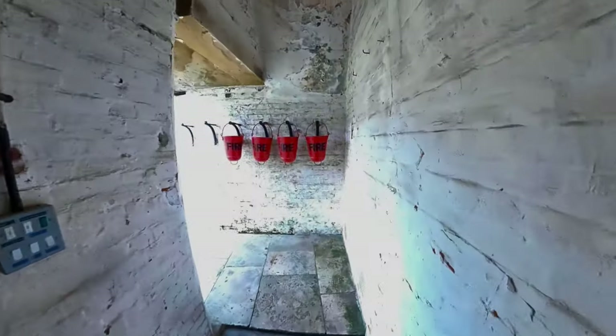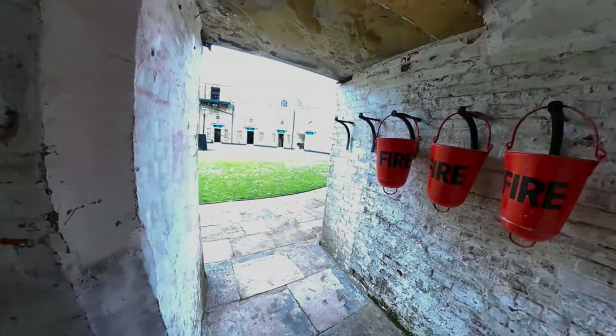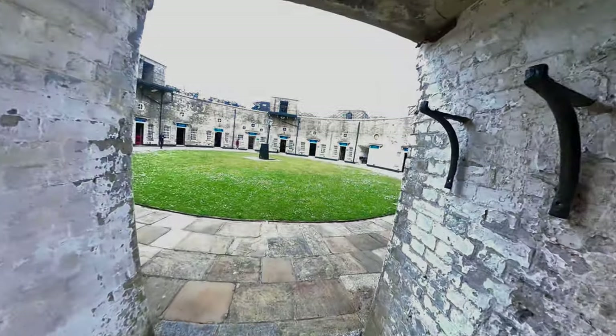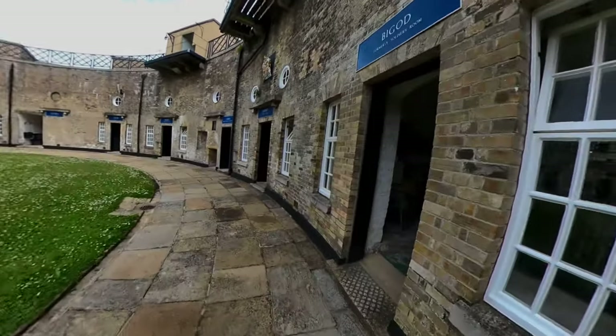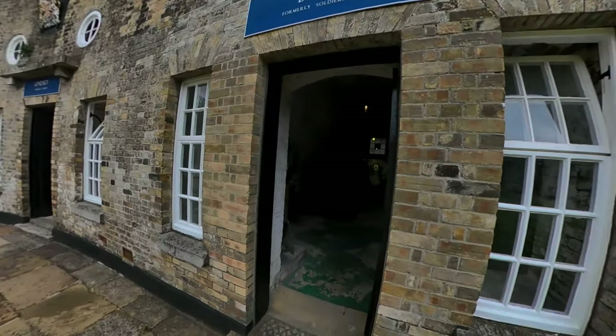Mind you though, if they were living here it would have been a lot warmer than it would be outside, because they would have kept it heated. This is by God the former soldiers' room.